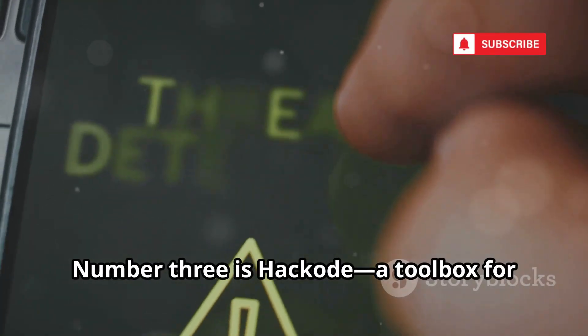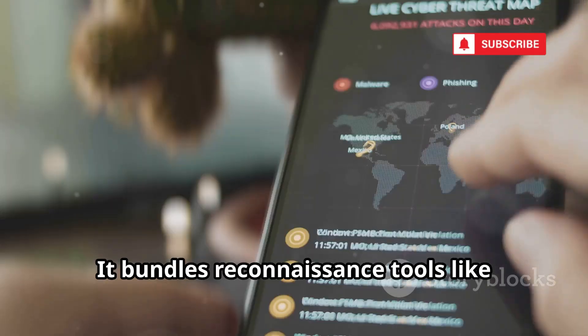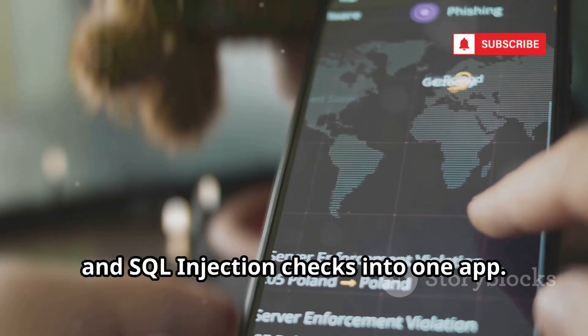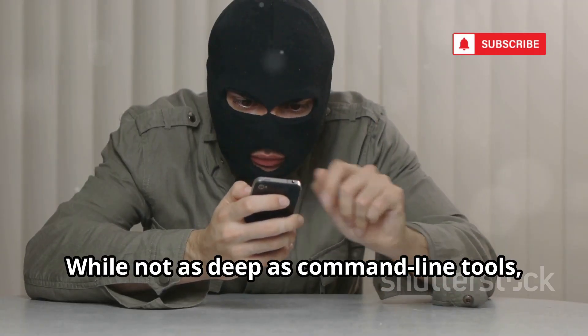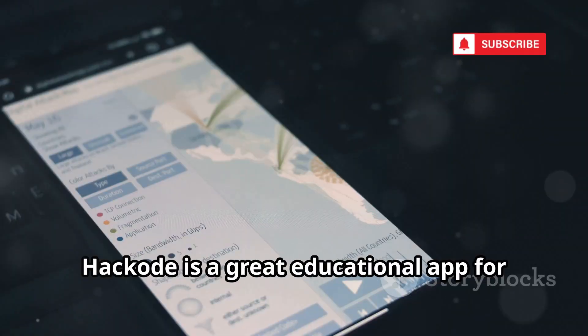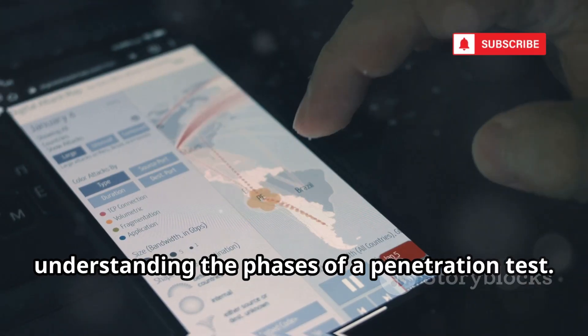Number 3 is HackCode, a toolbox for penetration testers and IT admins. It bundles reconnaissance tools like Google Hacking, Ping, Traceroute, and SQL injection checks into one app. While not as deep as command-line tools, its accessibility makes it perfect for quick checks and learning the basics. HackCode is a great educational app for understanding the phases of a penetration test.